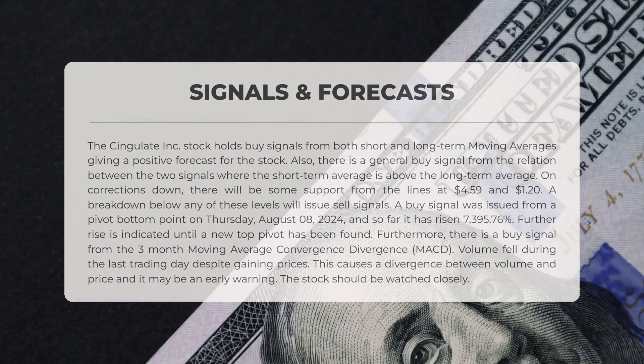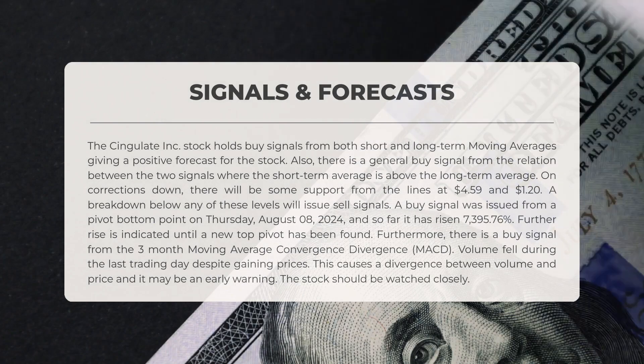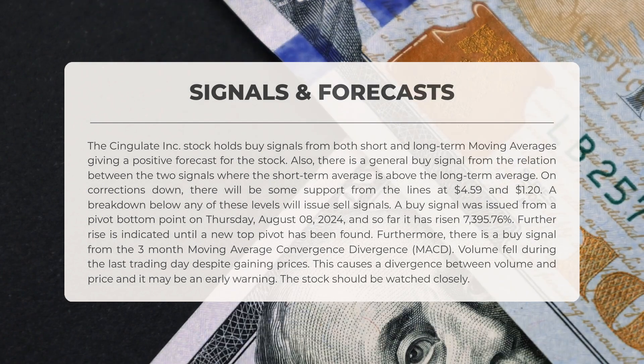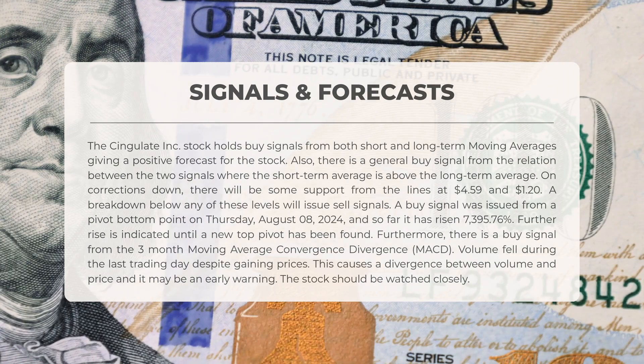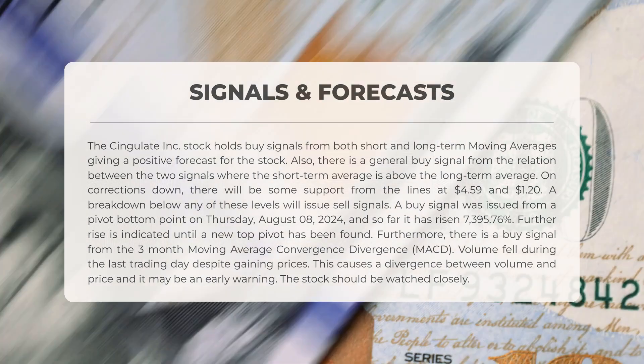Cingulate Inc. stock displays buy signals from both short-term and long-term moving averages, indicating a positive outlook. A general buy signal is evident from the relationship between these two signals, where the short-term average is positioned above the long-term average. In the event of downward corrections, there will be some support from the levels at four dollars and fifty-nine cents and one dollar and twenty cents. A drop below either of these levels will trigger sell signals.